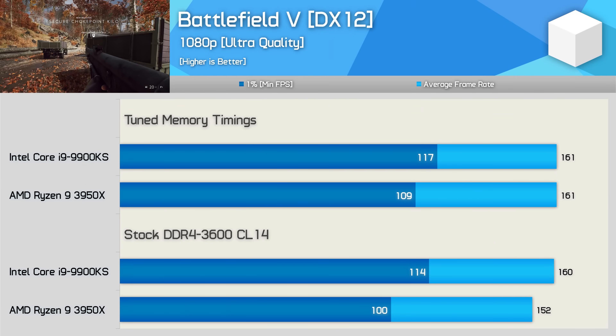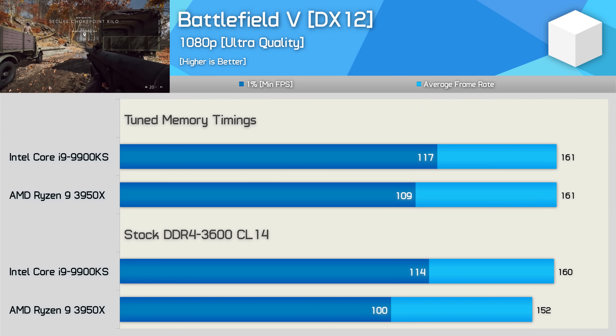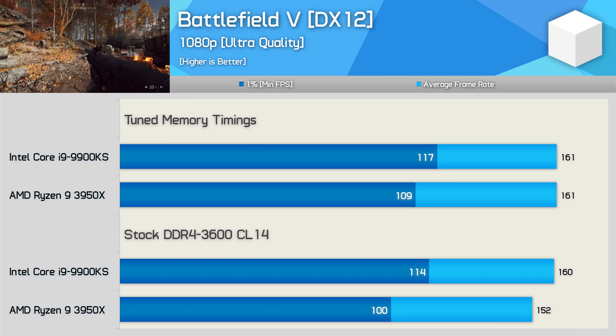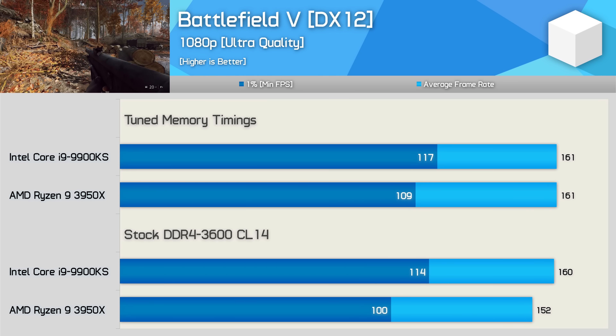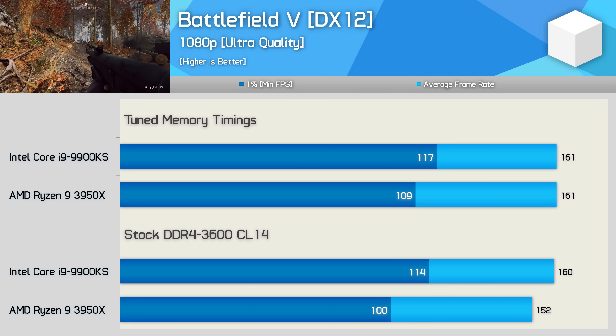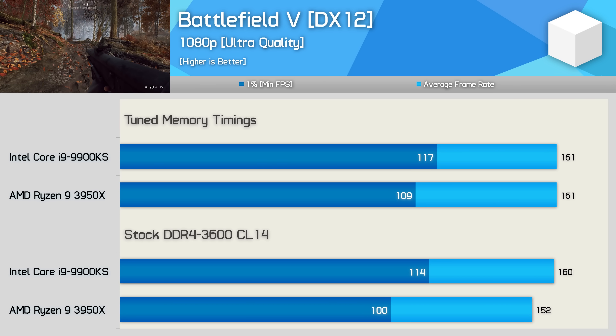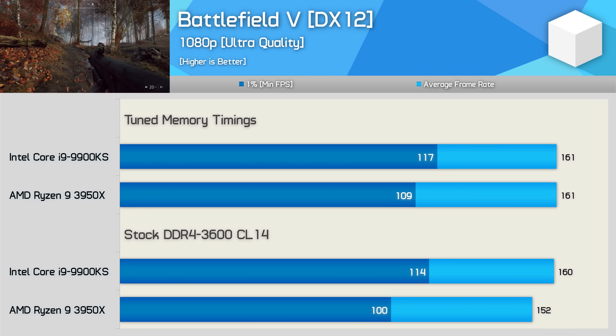Testing with Battlefield 5 showed little improvement with the tuned memory. It appears as though the 9900KS was able to max out the RTX 2080 Ti with the stock Trident Z Neo configuration. The Ryzen 9 3950X only saw a 6% increase to the average frame rate and a 9% for the 1% low — so nothing too exciting here.